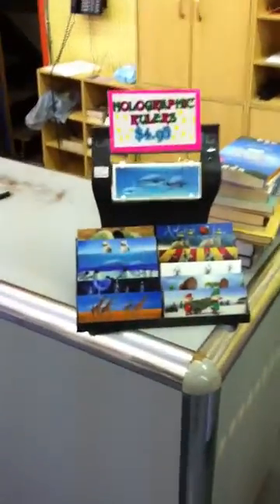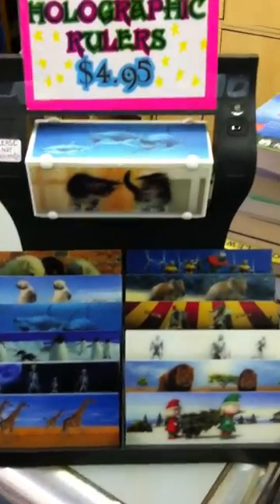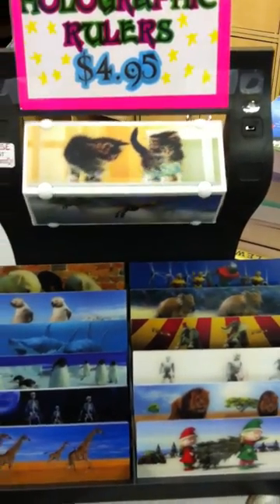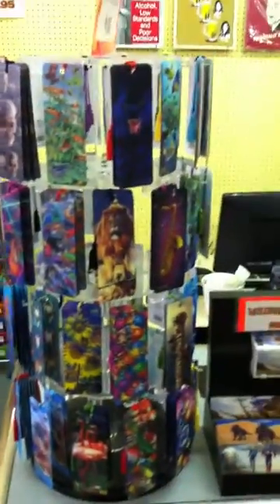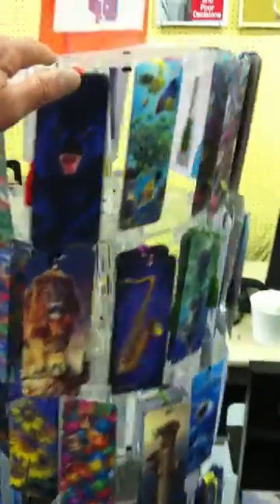We've got the really cool — and you probably saw this in the short tour — the animated, holographic rulers that can also act as bookmarks. And here's some more 3D bookmarks on a rotating rack. We buy these brand new.